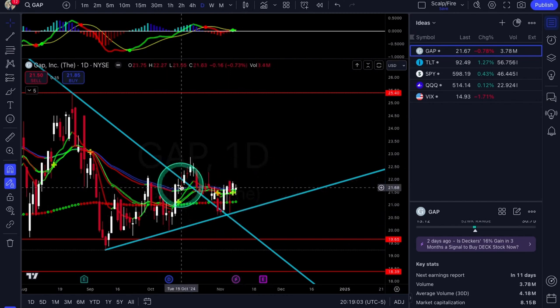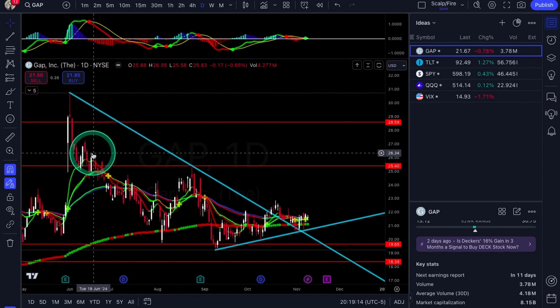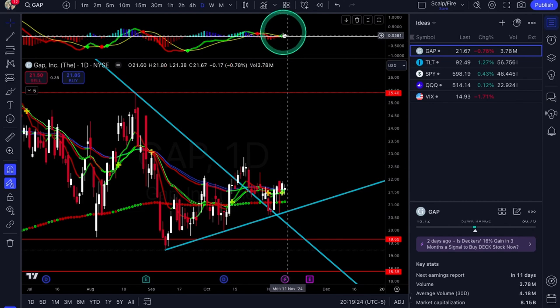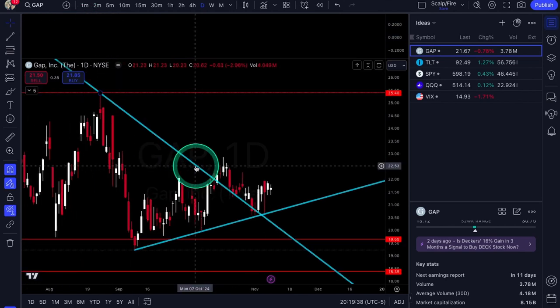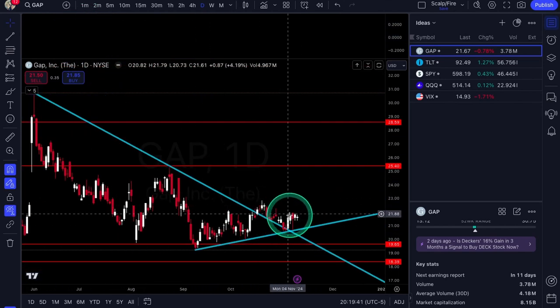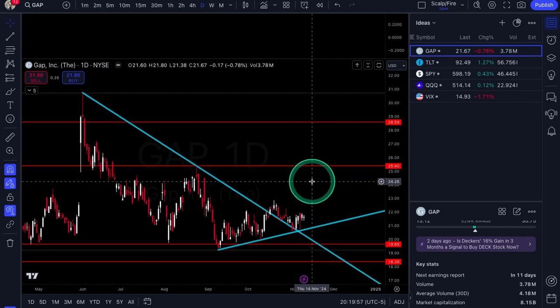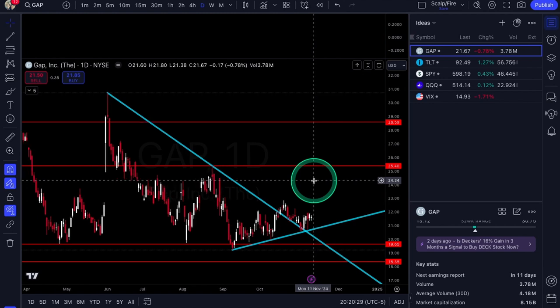GAP is back above the 200 EMA — above the 9, 21, and 50 EMAs — and once it gets over all those you can get a little momentum. MACD is positive to the upside. Holidays are coming up, maybe we'll see shopping pick up. Earnings are in 11 days — risky if you hold into earnings. If it runs up enough into earnings and you want to avoid holding options through them, just stick to shares. Be careful and always weigh out the risks.